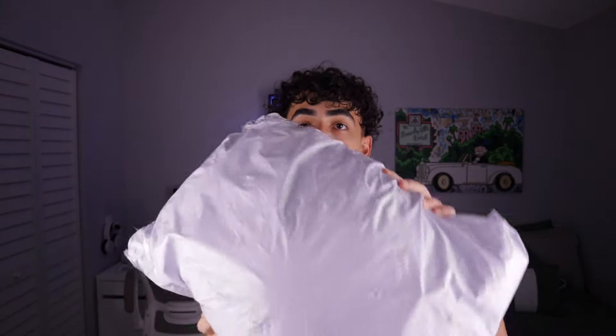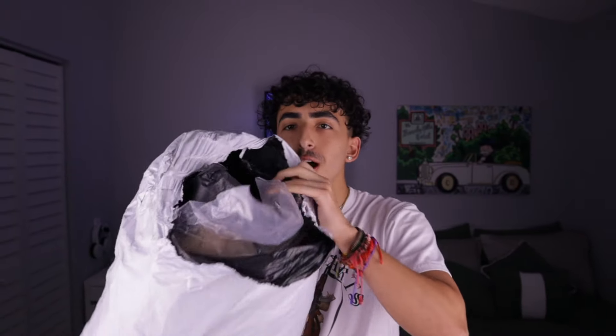This is my first time ordering off Temu, so I'm gonna keep it real — I'm gonna let y'all know how everything is and whether I recommend it. Usually when I see Temu packaging I see the orange bags, I don't know what happened to that, but I'm not worried about the outside, I'm worried about what's on the inside.